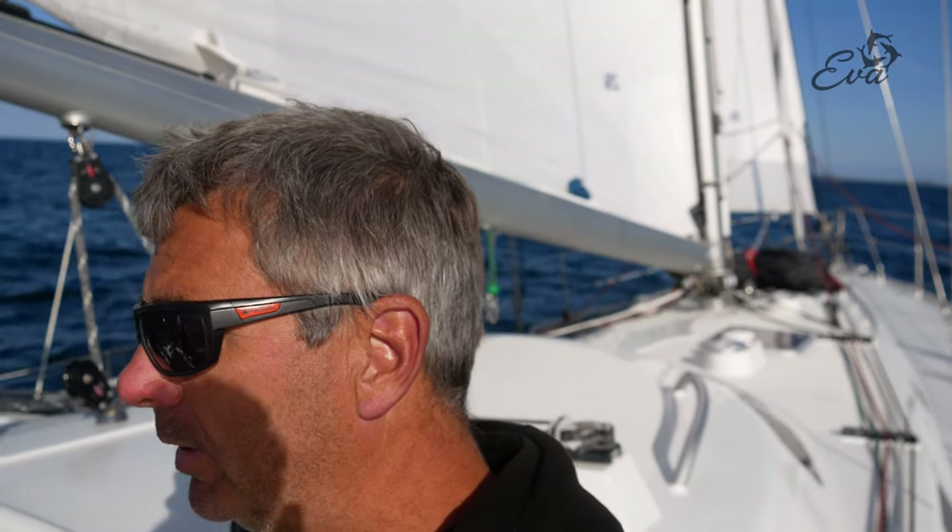Behind me lies Anholt, which we've been trying to reach for a while. It's going fairly well overall. Only the wind is dropping a bit now. And we've had to avoid a few shallows. Made a small tack. We're not going very fast anymore - about 4 knots, I think.